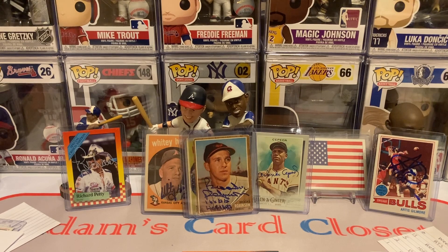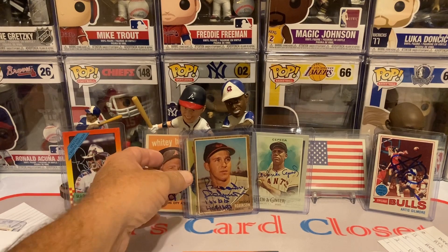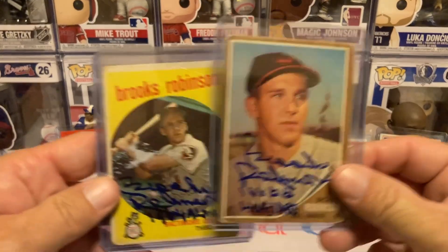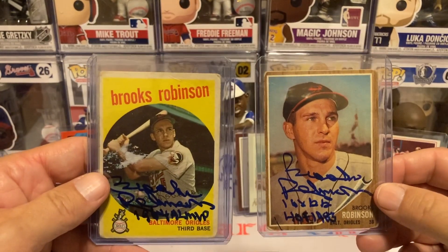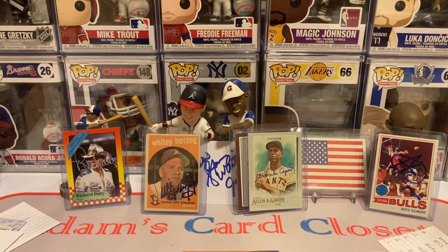As always, thank y'all for stopping by. Get some interaction into the comments — let me know which one of these was your favorite player to watch and maybe which one of these was your favorite autograph. I do thank y'all once again for stopping by. Please take care and have a chipper and blessed day. And here's my vote for favorite player to watch and favorite autograph. Take care. Bye now.